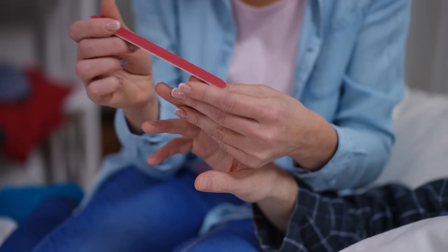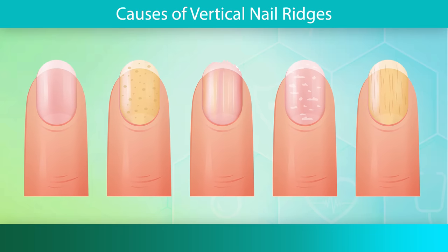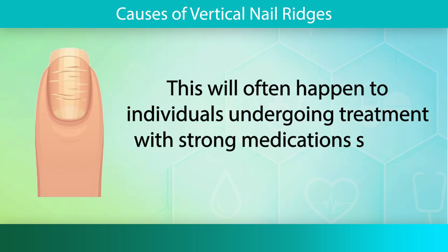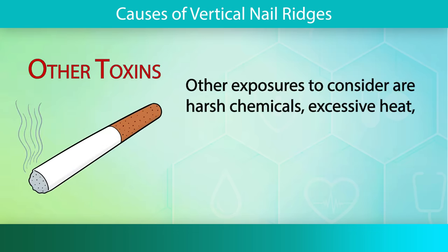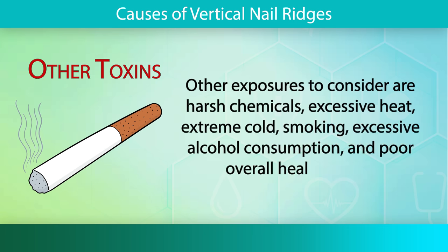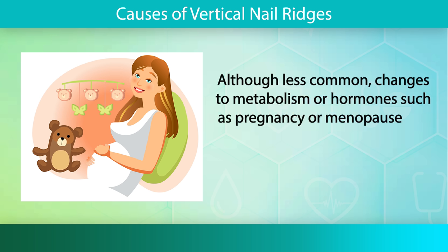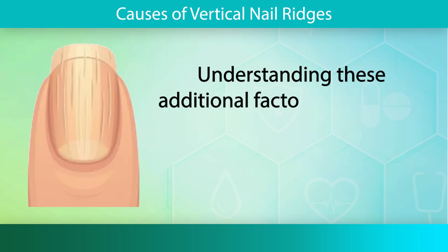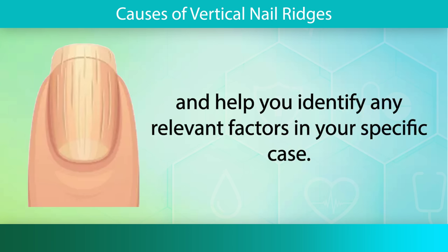Before we get to our nail care tips, we will briefly list other potential causes and considerations. If any process interrupts the growth of the nail, it may cause a condition called Beau's lines. These lines are more likely to be horizontal in nature. This will often happen to individuals undergoing treatment with strong medications such as chemotherapy or retinoids. Other exposures to consider are harsh chemicals, excessive heat, extreme cold, smoking, excessive alcohol consumption, and poor overall health habits. Changes to metabolism or hormones such as pregnancy or menopause can also influence nail growth and texture, potentially resulting in vertical ridges.